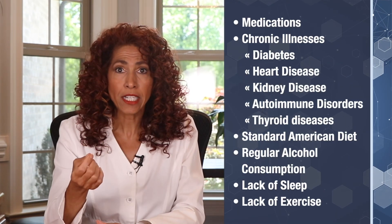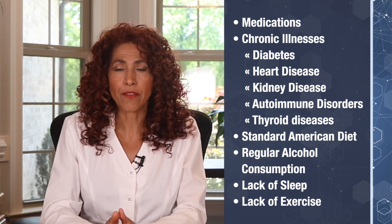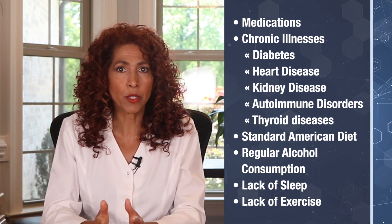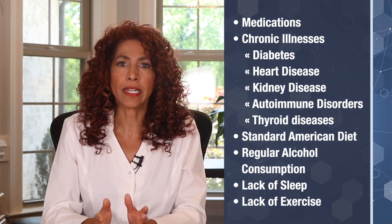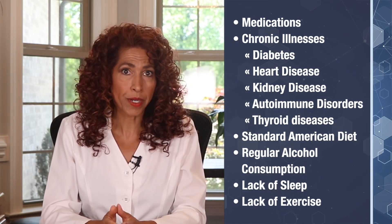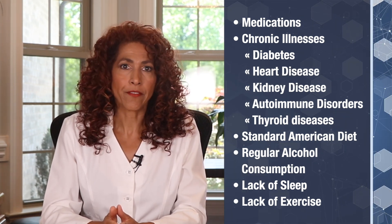Take this already slow process and throw in other elements that can hinder the healing of your nerves: medications both prescription and over the counter, other chronic illnesses like diabetes, heart disease, kidney disease, autoimmune disorders, thyroid problems. Also, eating a standard American diet of processed food, drinking alcohol regularly, not getting enough uninterrupted sleep, lack of exercise. Any or all of these factors can impede your recovery substantially. These guidelines will vary based on all the factors I just mentioned.